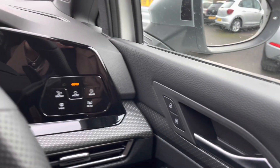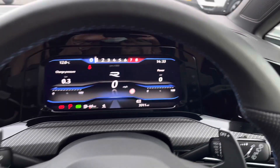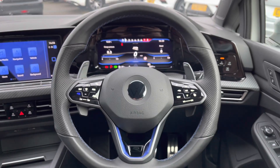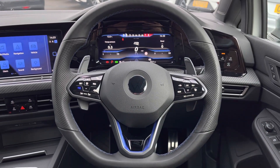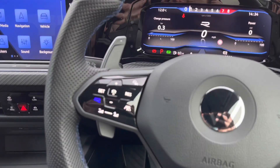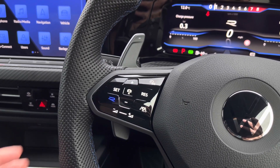From the driver's door we have alcantara trim along with multiple electric mirror and window controls and central locking. There are touch-sensitive automatic lights which ensure they're always on at the correct times. Moving on to the steering wheel, we can access features without moving our hands — this includes adaptive cruise control, which is great for long stretches on the motorway.